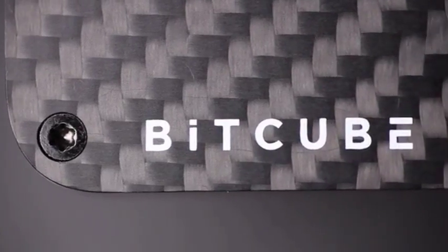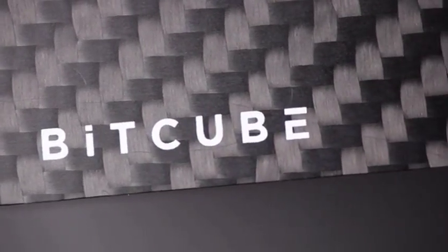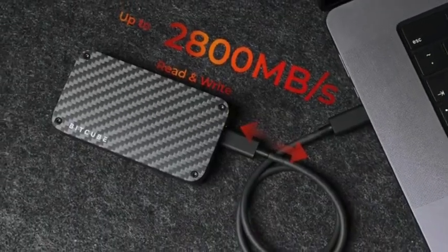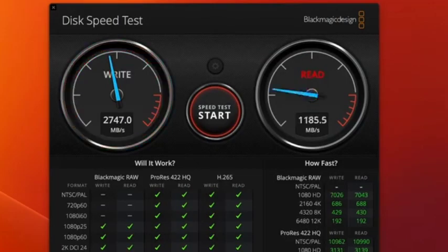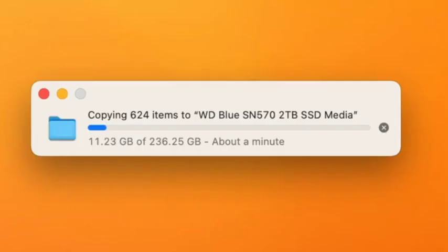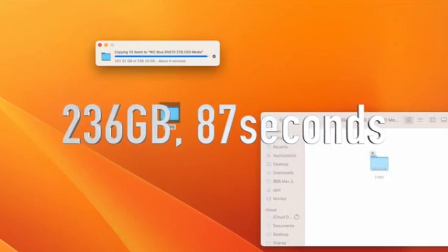Introducing BitCube — a high performance SSD enclosure built with carbon fiber. It's super fast, up to 2800 megabytes per second. It takes less than 90 seconds to transfer 236 gigabytes of data, at about 2700 megabytes per second.